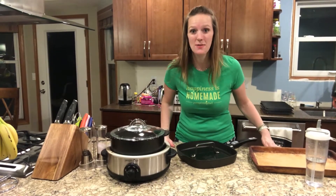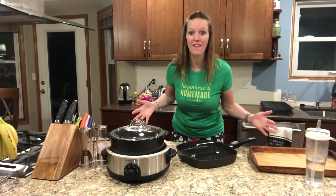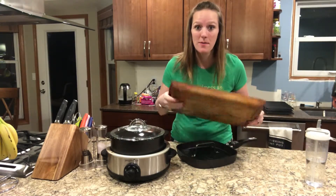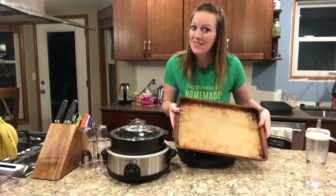Hey guys! Today I wanted to share with you some of my favorite products that we use in our kitchen all the time. First I want to show you the large bar pan. This is a piece of stoneware from our signature stoneware collection and as you can see it gets a lot of use in my house.